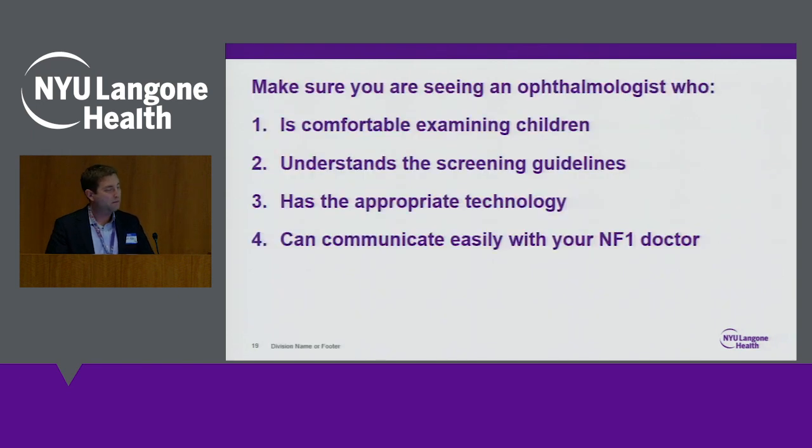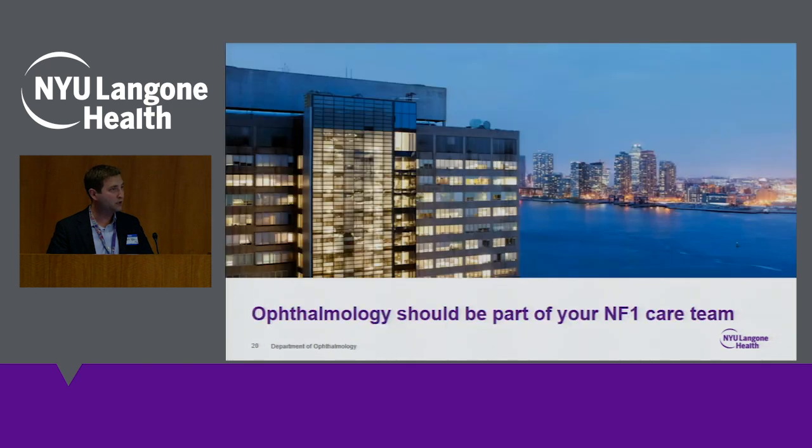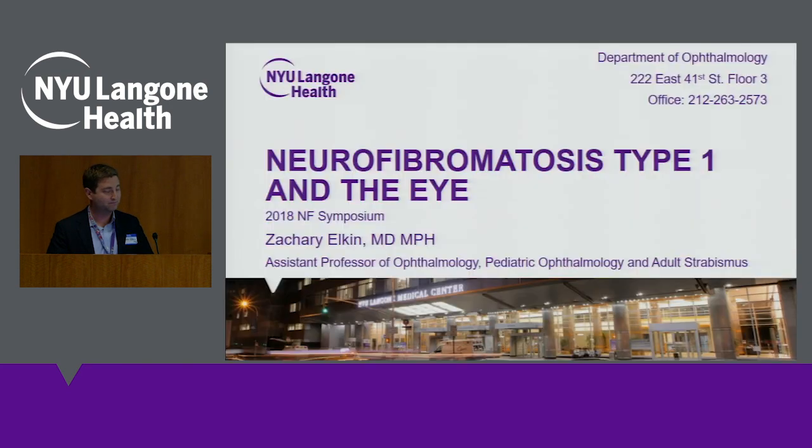Make sure whatever ophthalmologist you're working with is comfortable examining kids, understands the screening guidelines, will follow your child closely, and has access to the proper technology or can refer to a place that does. Most importantly, make sure they have good communication with your NF1 doctor. These decisions are not made by an ophthalmologist alone — they're made with discussions between the ophthalmologist, NF1 doctors, and the family. Ophthalmology is going to be a big part of your family's lives, and we're here to help with anything you need. Thank you.